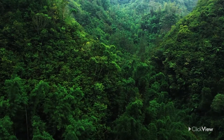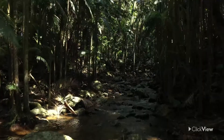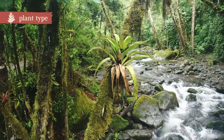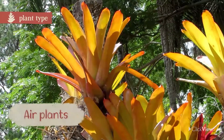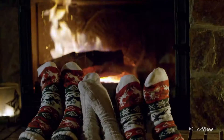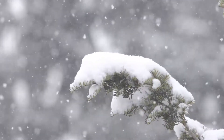In dense rainforests, it's hard for light to reach through the treetops and down to the forest floor. Epiphytes, like this bromeliad, grow high up on trees so they can have better access to the sun. Epiphytes are also called air plants. When winter arrives, how do you deal with the cold? Plants have their own adaptations to make sure they can survive the cold.